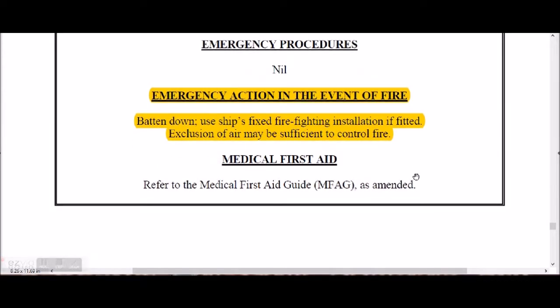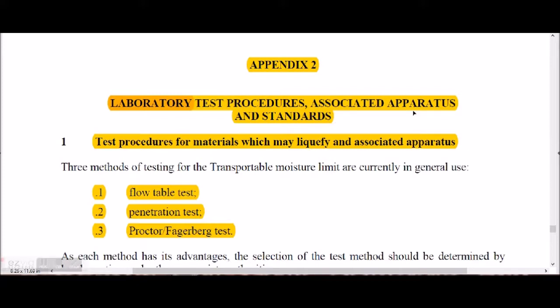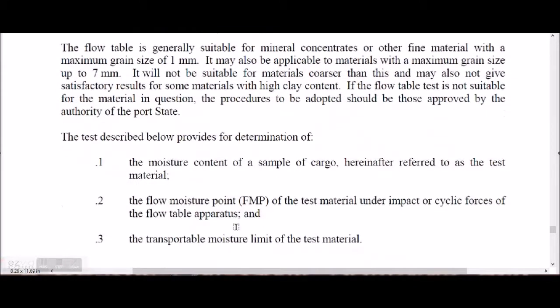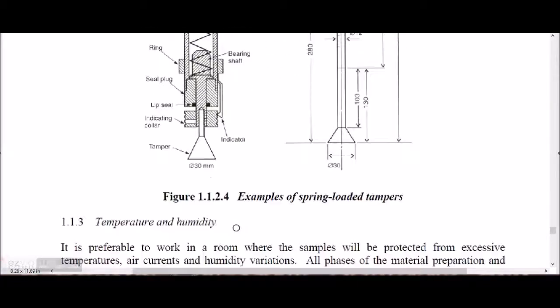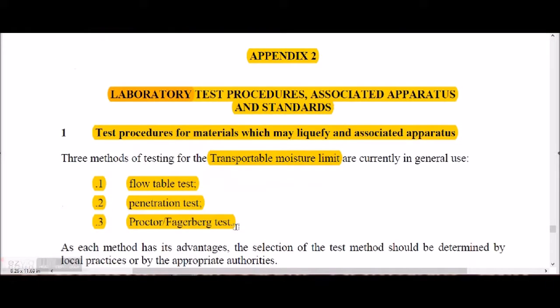Appendix 2 of the IMSBC Code covers laboratory testing procedures, associated apparatus, and standards. There are three methods for testing the Transportable Moisture Limit (TML): the flow table test, the penetration test, and the Proctor-Fagerberg test. Knowing these three test names and that they appear in Appendix 2 is the key point; the detailed procedures are for laboratory use.